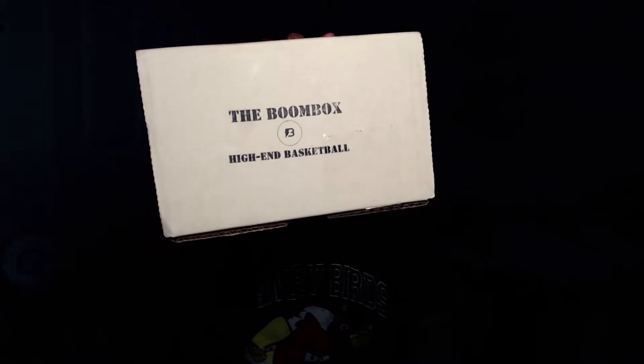We have the Boombox high-end basketball edition box of packs right here. This is a company I actually found from a few YouTubers that I watch who open IRL packs. It's a pretty good company — I'll have the link to their website in the description below if you want to check them out. They have a bunch of other sports on there: hockey, baseball, NFL, and of course NBA basketball cards. Also, low-key your boy is starting to get into Pokemon cards as well, so maybe I'll do Pokemon card pack openings in the future.